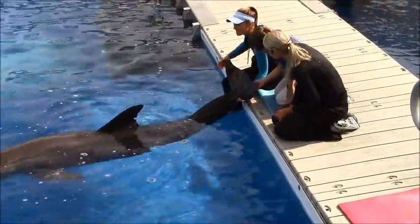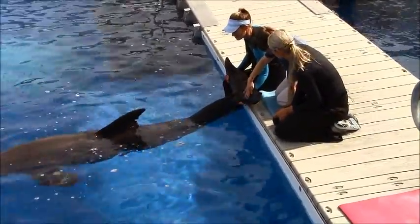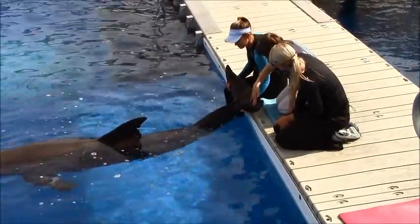What we're looking for is Sebastian being nice and calm while someone who is new to this — that would be you today — stretches his flukes. Do you think he's doing a good job? Yeah!